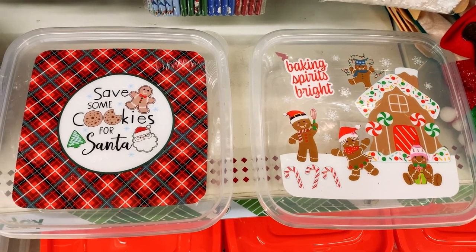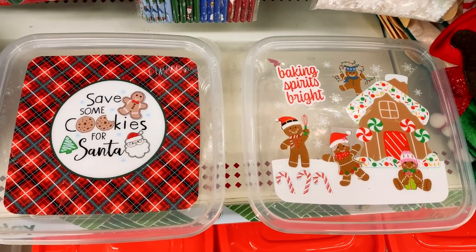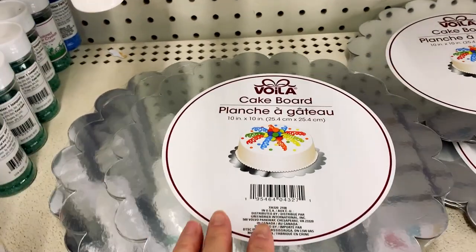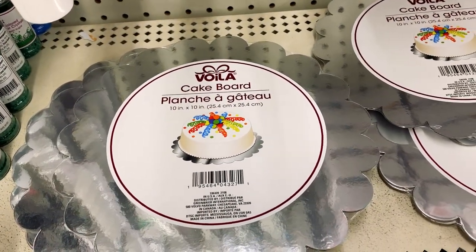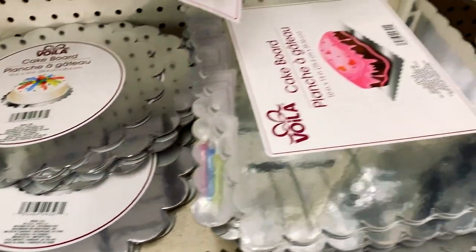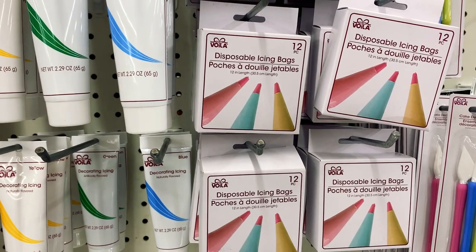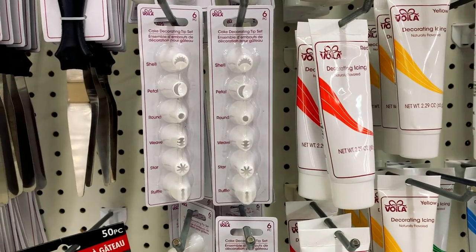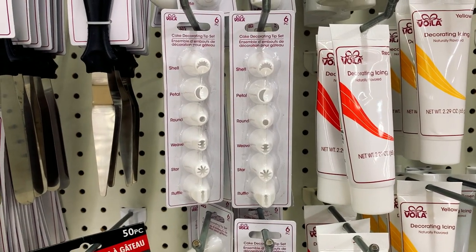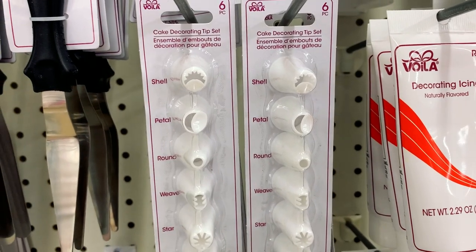There are these plastic cookie containers for treats — they're also really cute. If you're going to bake your own cake, check out the cake boards at Dollar Tree; they have a round one and also a rectangular one. Dollar Tree also has disposable icing bags and icing tubes as well as star tips. These star tips are hard to find and expensive, and they're great for decorating cupcakes.